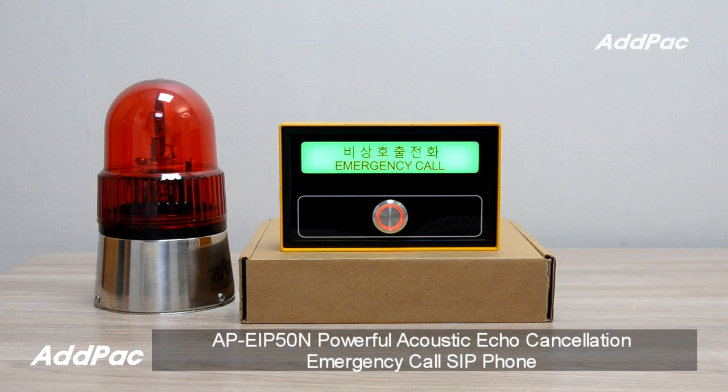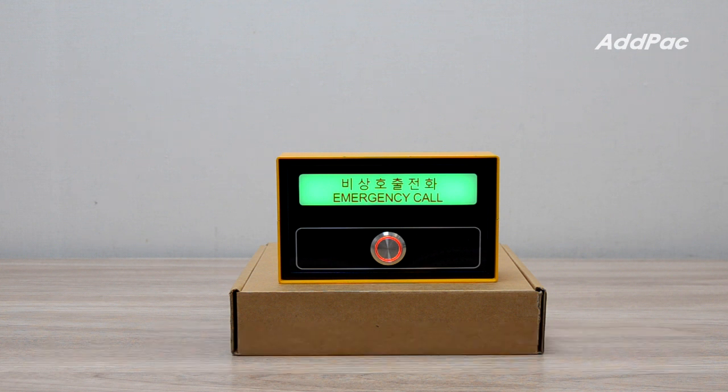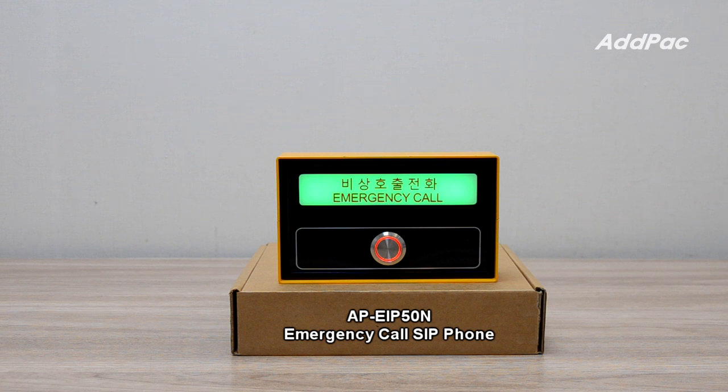Hi, I'm Sophia. I'm here to introduce you to the AP EIP50N Powerful Acoustic Echo Canceler Emergency Call SIP Phone. AP EIP50N is an IP emergency call phone that enables high-quality voice communication using the Internet. It can be used in many places that require an emergency call function.